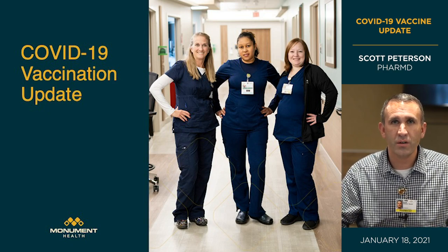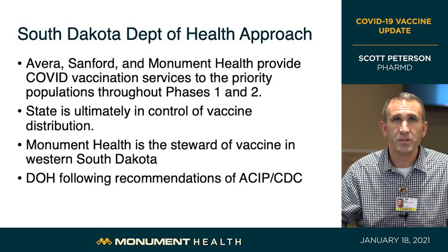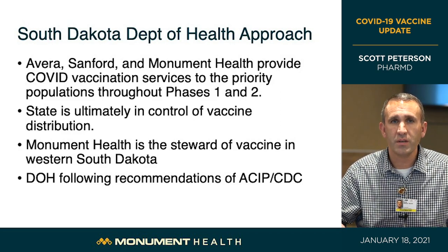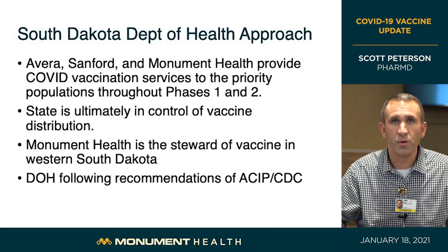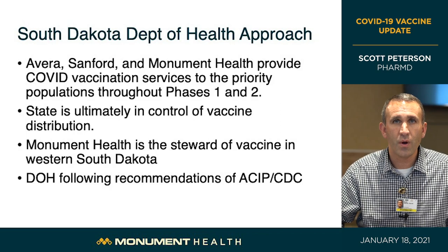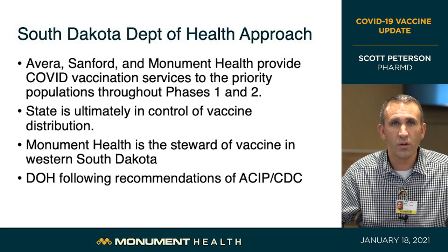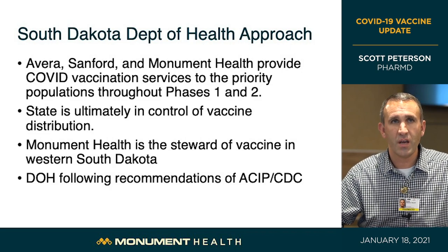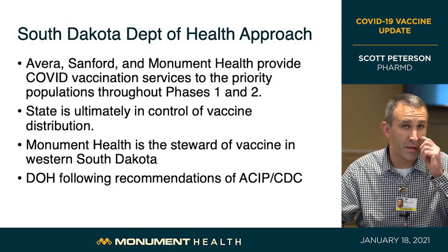The South Dakota Department of Health is leading vaccine distribution in the state. Avera, Sanford, and Monument Health were recruited to provide COVID vaccination services across the state. These three large health systems are coordinating activities throughout phase one and likely phase two as well. The state is ultimately in control of vaccine distribution — vaccine goes into the state, and the state allocates it and gives guidance on which groups to vaccinate next. Monument Health is effectively the steward of vaccine in western South Dakota.